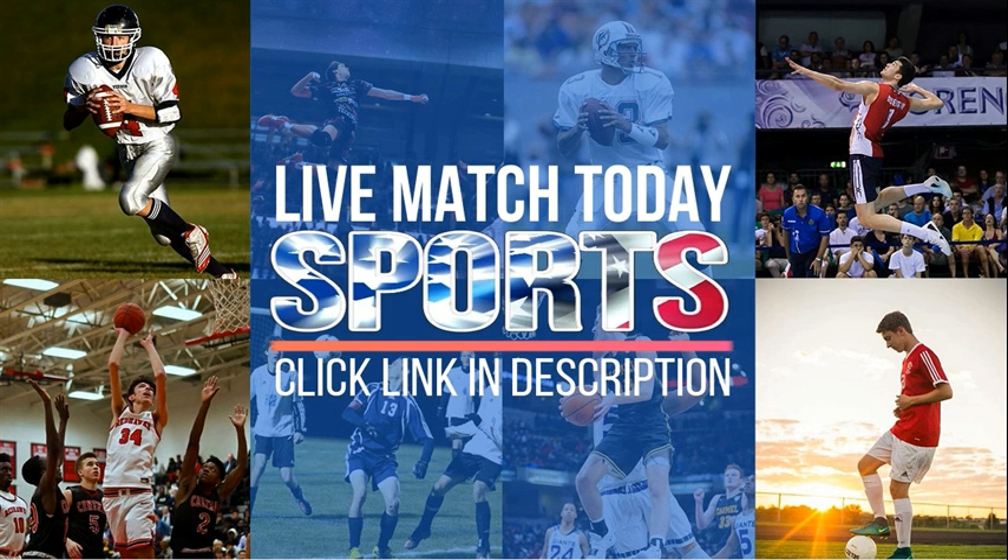Doesn't 28-16 look a lot better from a Gordon perspective? It's 28-8 — there's a big, big difference here. It's only eight points, but the way the ball game could shift, there's a lot more time now for the Gordon Longhorns to really get back and do something. Just down 28-16.